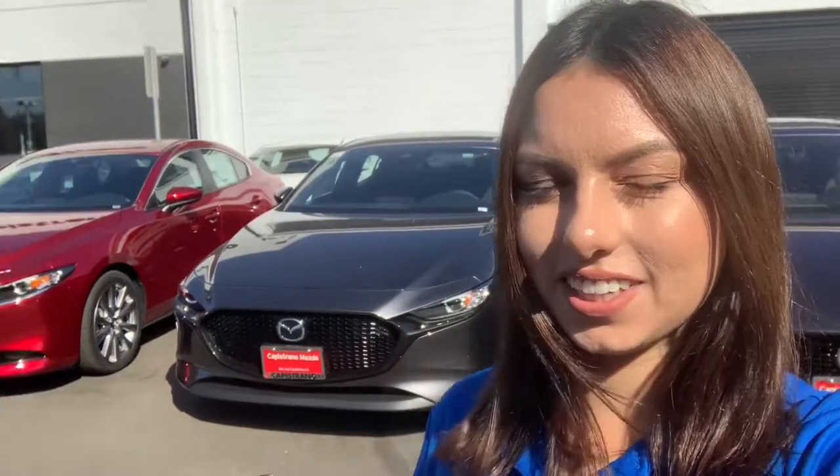Good afternoon, Matt. This is Laura from Capistrano Mazda. I hope you are doing fantastic today. Just wanted to reach out to say thank you for stopping by last night and spending time with me on the 2019 Mazda 3.